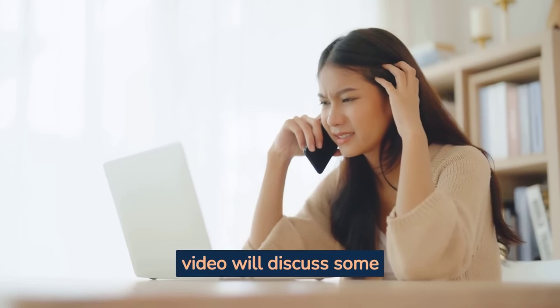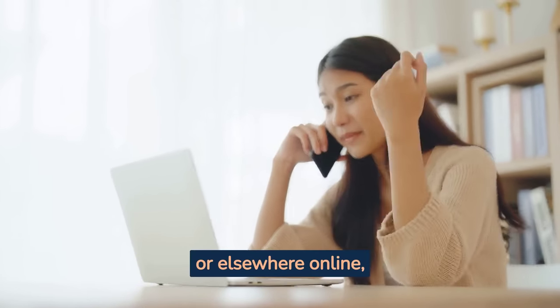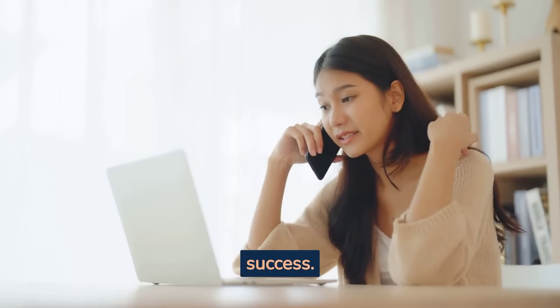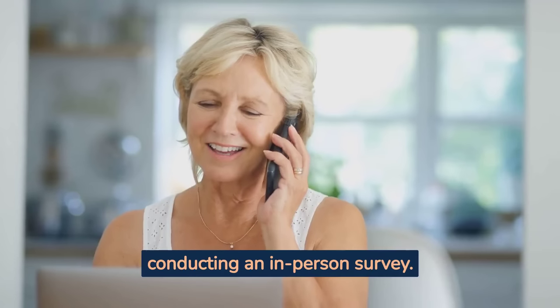This video will discuss some strategies for dealing with negative customer reviews on social media or elsewhere online, so they don't damage your business's success. One of the best ways to gather customer feedback is by conducting an in-person survey.